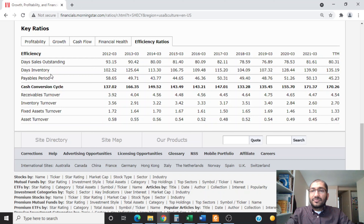Looking at days inventory — how many days Shinetsu's products sit in inventory before being sold — back in 2012 it was about 102.52 days, and for 2021 it was about 139.90 days. Over the past few years, the company's days inventory has slowly been creeping up, showing that the company is becoming less efficient with its inventory.